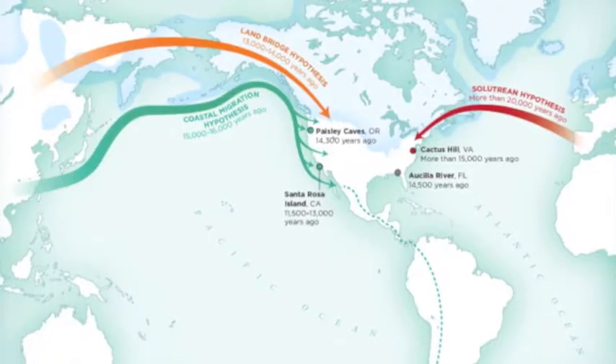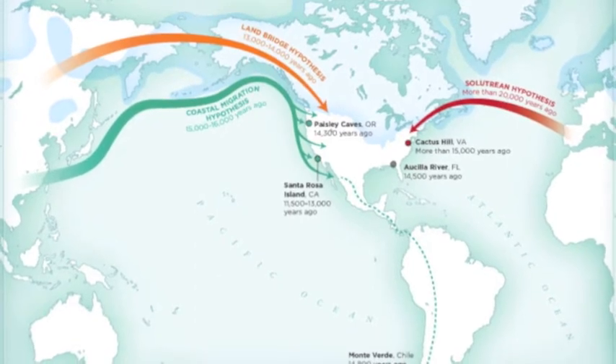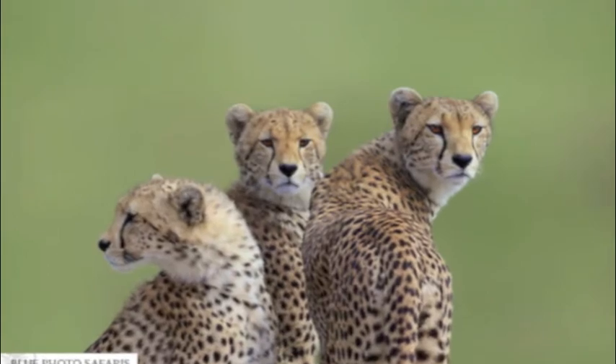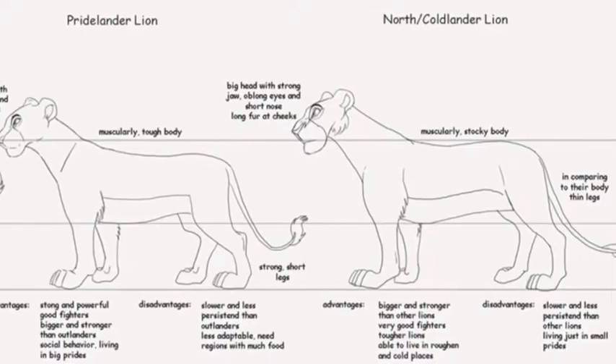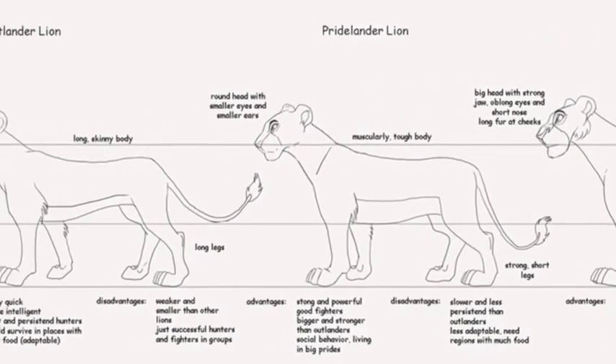Land bridges made this possible because cats were able to travel to many different areas. Cats may have wanted to breed with other species of cats depending on how large the variation was. These slight variations are the make and break for new species types.